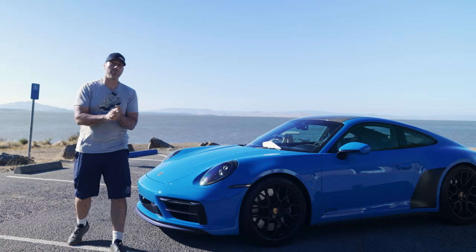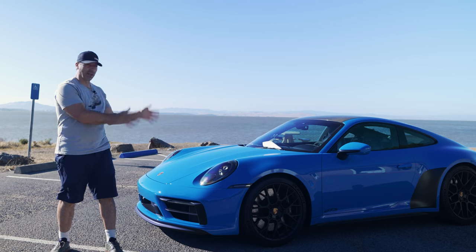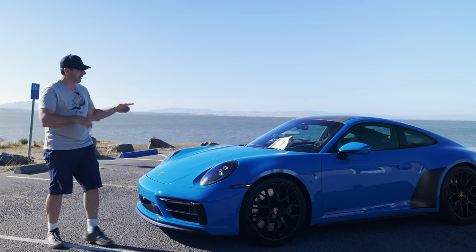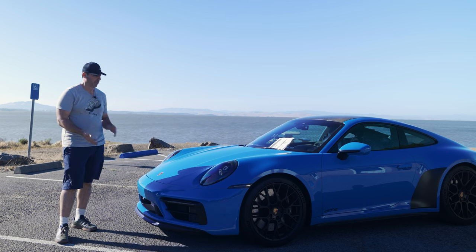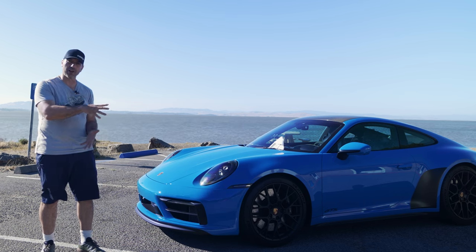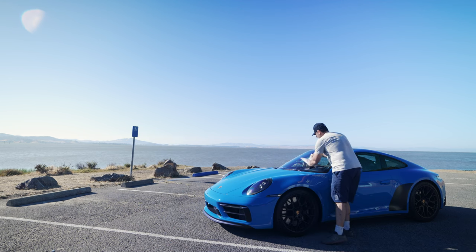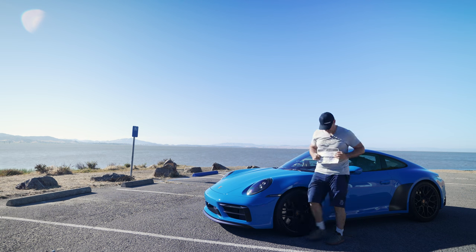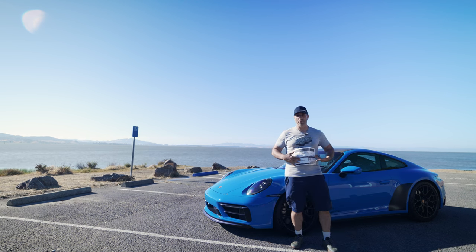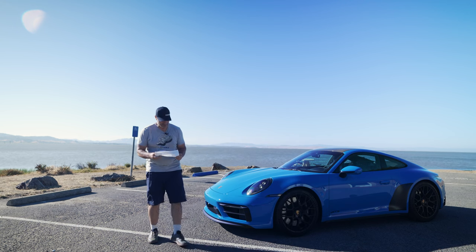All right, guys, so before we get into the video and talk about the five things that I love about my GTS, I figured we would talk a little bit about the spec itself, what the car cost, and also how I optioned it, because I think it adds a little bit of context. To help, I brought this copy of the window sticker so we can have some accuracy.